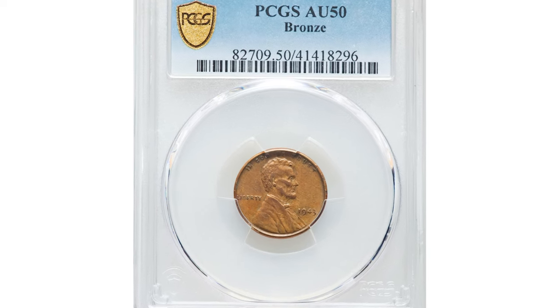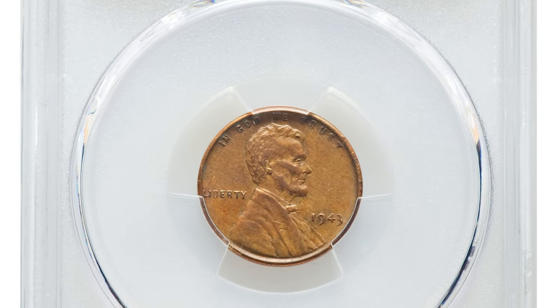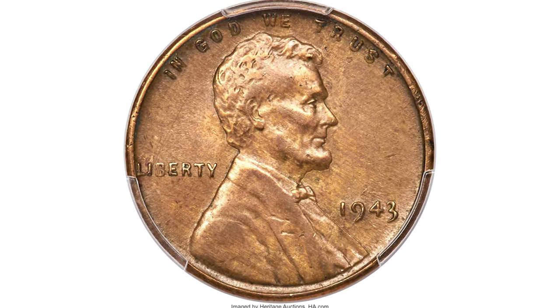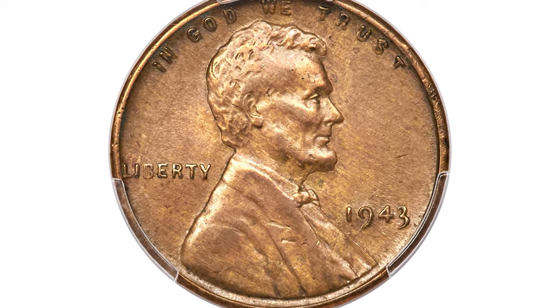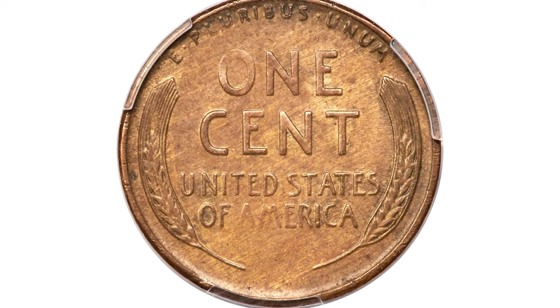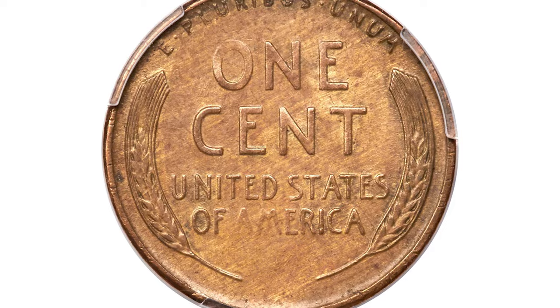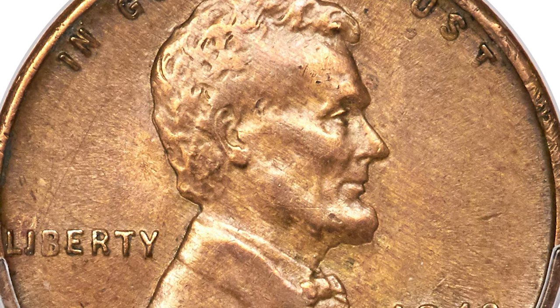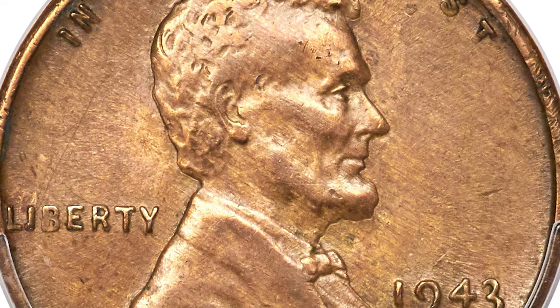Hey coin collectors! Another 1943 bronze penny sold for an incredible amount just yesterday at Heritage Auctions. This famous wartime transitional error coin arose in 1943 due to high demand for copper — the US Mint was ordered to shift to another alloy. They experimented on various planchets in a wide variety of materials, including plastic and even glass.